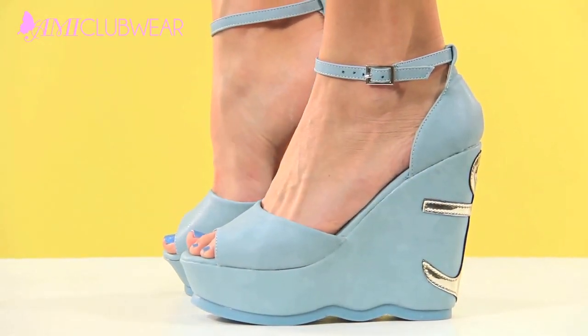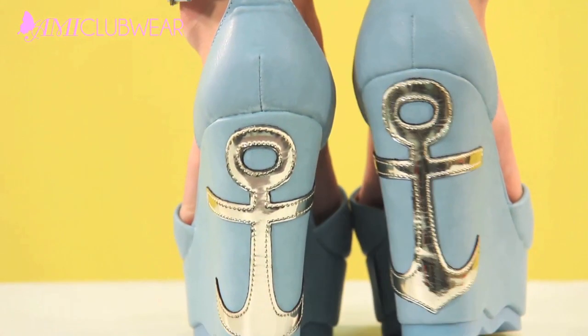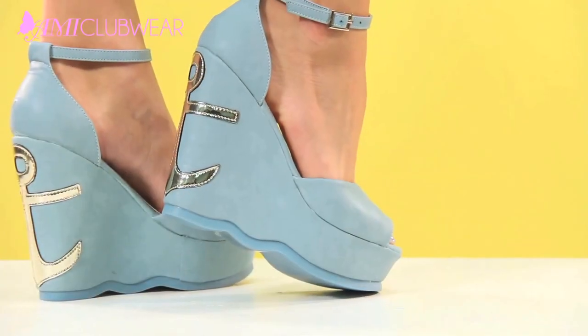One trend that always makes its way back year after year is the nautical trend — that's why this shoe is on our list. It blends the perfect amount of the nautical theme with the practicality of a summer wedge, and I'm pretty fond of the color too.